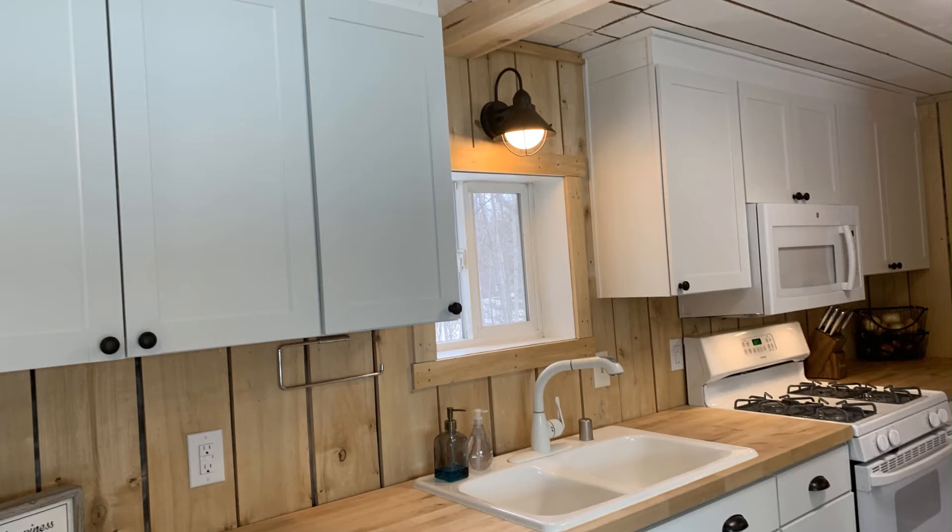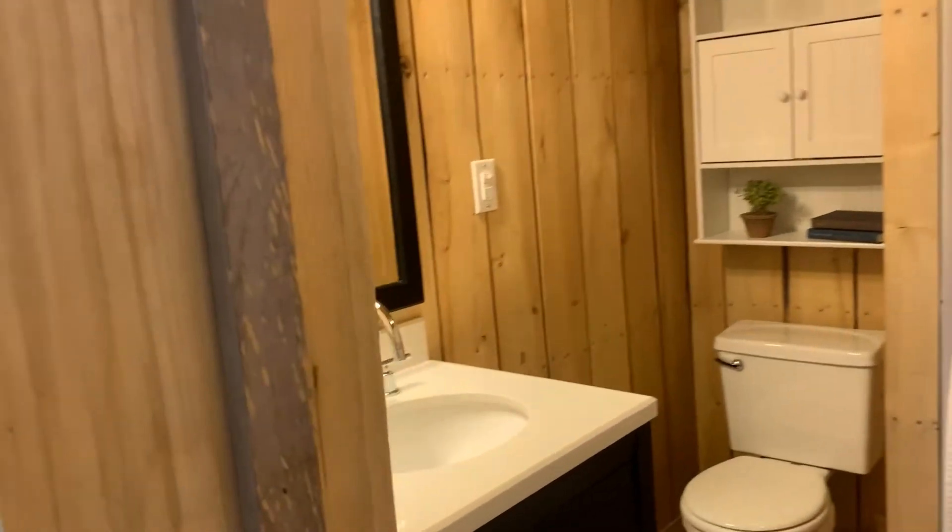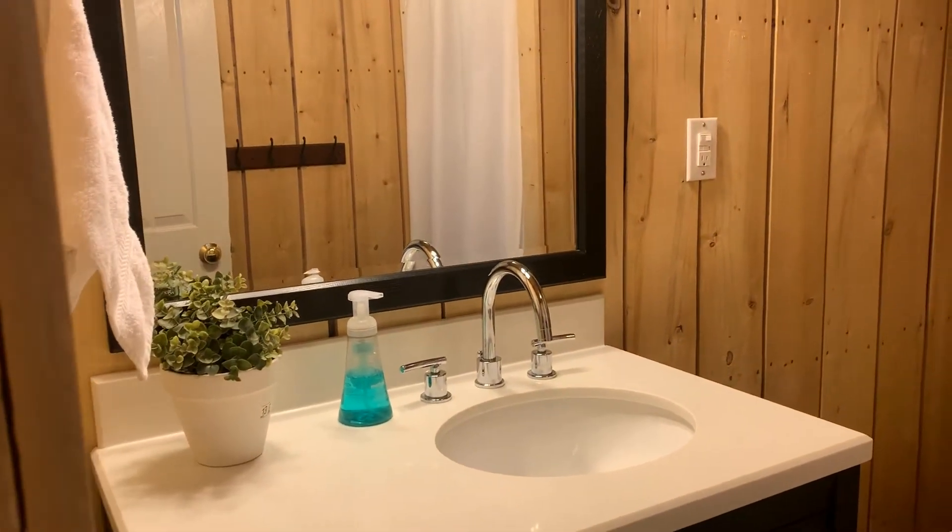This kitchen is completely new — new cabinets, everything new in there. There's a three-quarter bath at the end of the hall; renovated bathrooms, as you can see, with a new sink and new toilet.